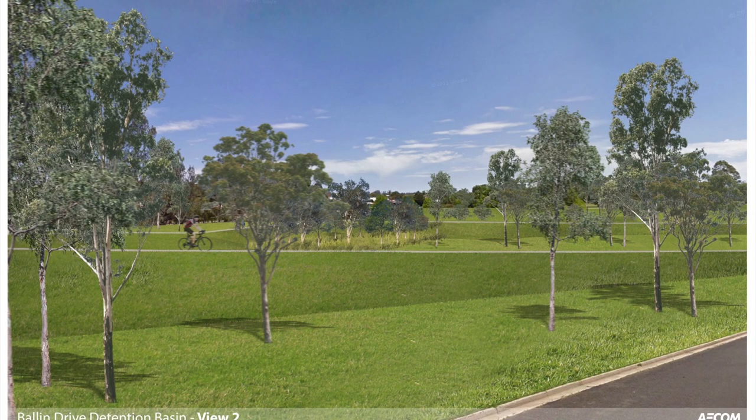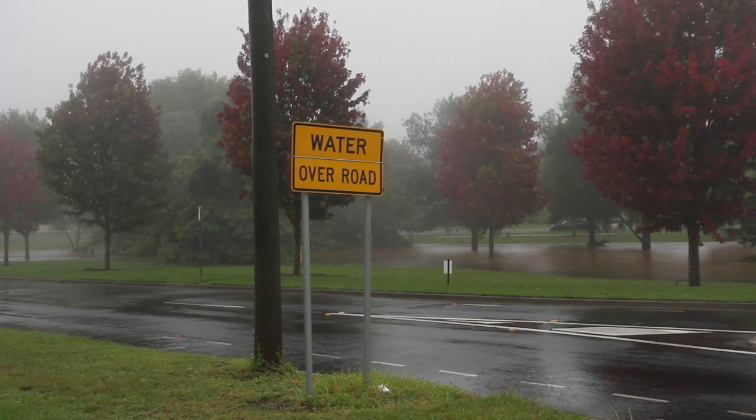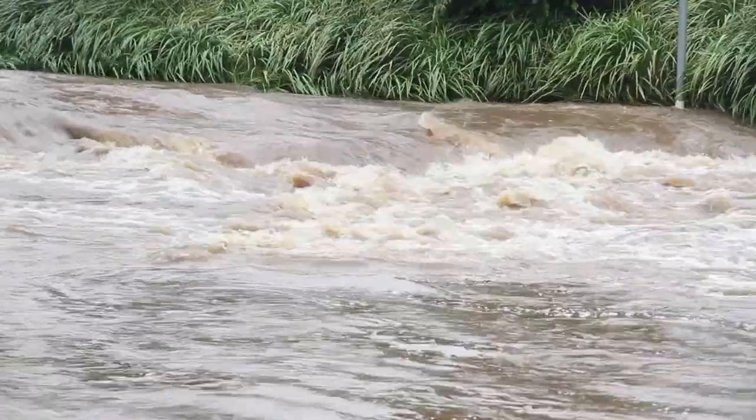This is the headwaters of East Creek. Whilst there's not a problem here, all the water from the roofs and the hard surfaces runs into these creek systems and the impacts are felt further down the creek. So we have to do some mitigation at the top level of these creeks to stop or try to prevent an event like 2011 happening.